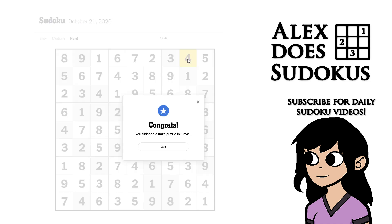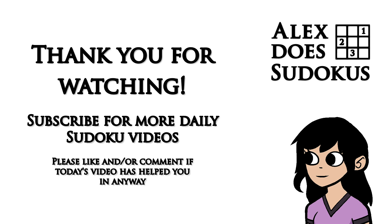And that is today's New York Times hard Sudoku. I hope that's useful. And if it was, please leave a like and subscribe. Otherwise, I shall see you tomorrow. Bye bye.